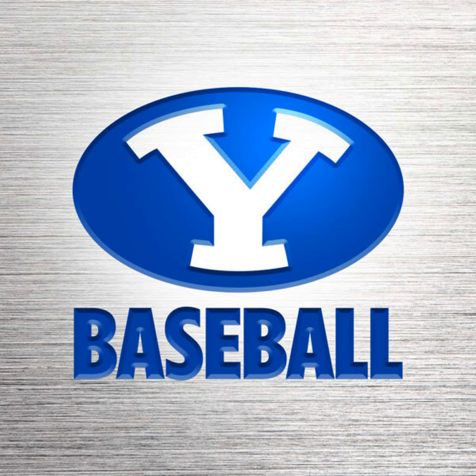Coach Mike Littlewood going through a series of signs with Kringlin and with Clough at first base. Cougars thinking about maybe playing a little bit of small ball here, trying to get the lead. Game scoreless through three.